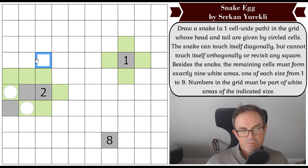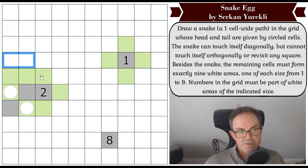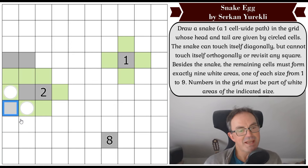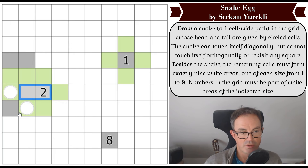Because it's impossible for the snake to touch itself orthogonally, both of these squares must now be gray — if either were green it would imply the snake has touched itself orthogonally. I can make this region longer. That square must be part of a region at least size three since our one region and two region are gone, so this is at least a three region. That square must be gray, otherwise the snake doesn't end or start here.